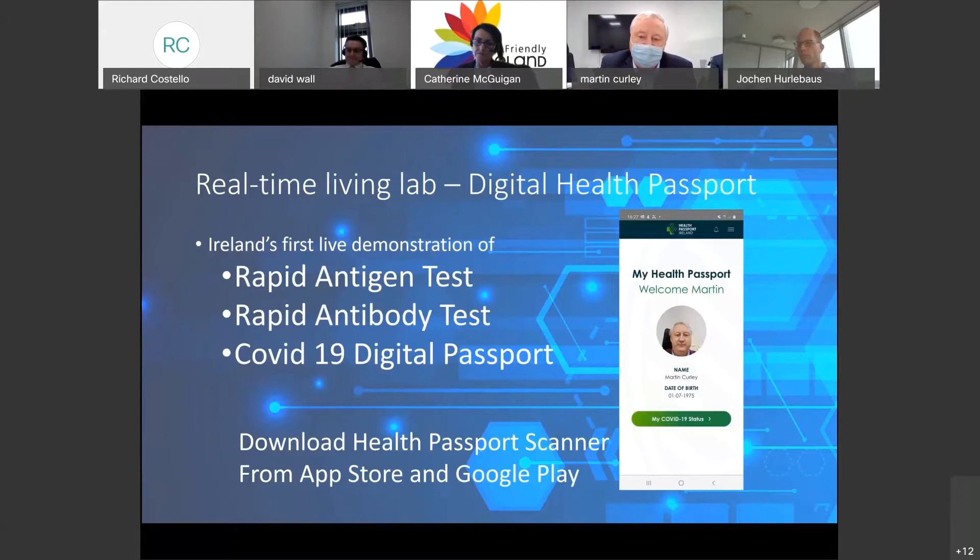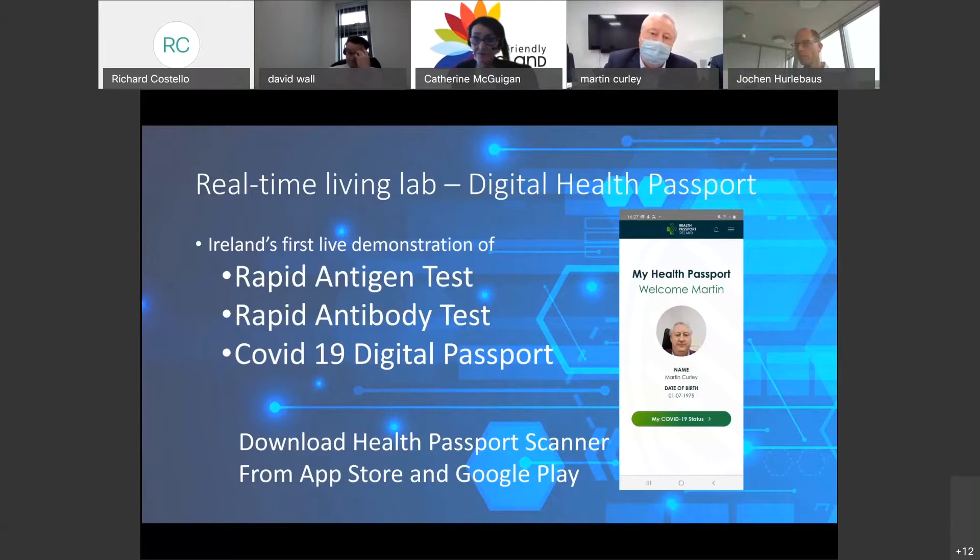This is a new technology developed by Rocky. We'd like you very much to be part of this experiment and test the viability of it. I encourage you to download the Health Passport Scanner — go to the App Store or Google Play and search 'Health Passport Scanner' or 'Health Passport Ireland.' Here are some screenshots of the passport application I'm currently enrolled in. The screen on the left shows the welcome screen, the middle screen shows my current status which is amber — unknown — and on the right-hand screen is a QR code. You'll all have the opportunity to scan my phone after performing the test.